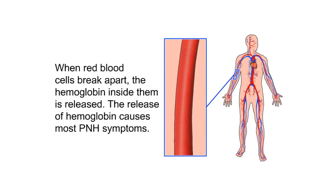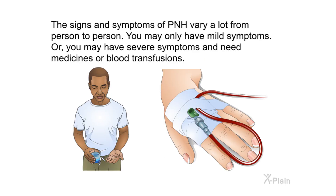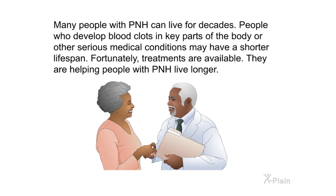When red blood cells break apart, the hemoglobin inside them is released, and this release causes most PNH symptoms. The signs and symptoms vary a lot from person to person — you may have only mild symptoms or severe symptoms requiring medicines or blood transfusions. Many people with PNH can live for decades, though those who develop blood clots in key parts of the body may have a shorter life span. Fortunately, treatments are available that are helping people with PNH live longer.